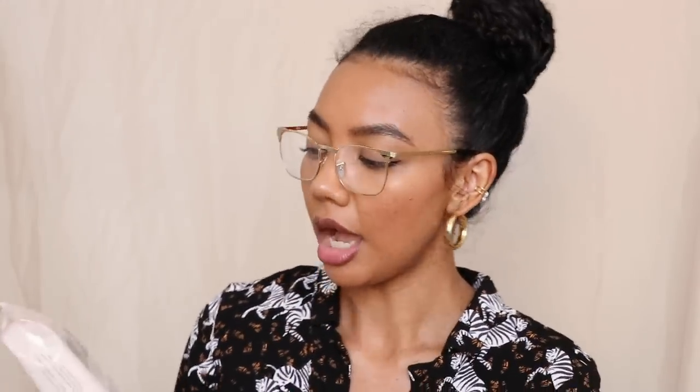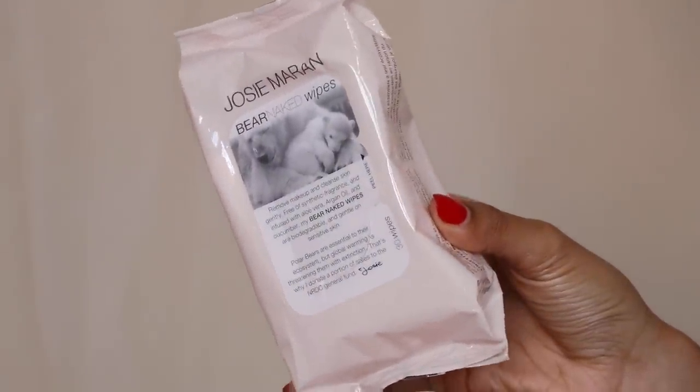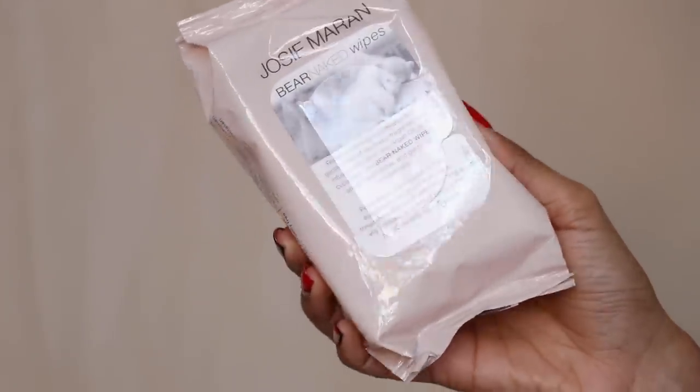The thing I like about oil-based cleansers is that they melt everything off, whereas with a makeup wipe you're just wiping it off. So by cleansing twice with a water-based cleanser, you really make sure you're removing everything. These are the Josie Maran Bare Naked Wipes — I really like these. They are synthetic fragrance-free and infused with aloe vera, argan oil, and cucumber. They're really gentle and great for sensitive skin.